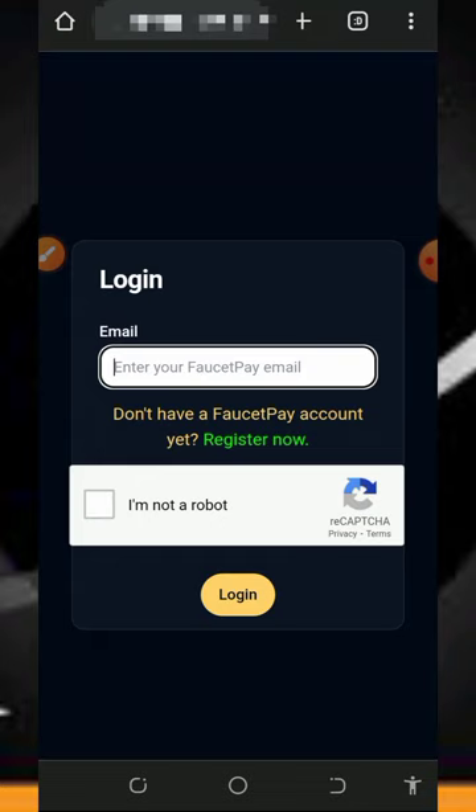Hi guys, welcome back to another update. Have you been looking for a free way to earn free Solana tokens directly to your FaucetPay account? I think this video is for you, so stick to the end and see how this particular platform works. I came across this website and decided to make a video about it. On this channel, we look for free ways to earn cryptocurrencies without any single deposit or investment.